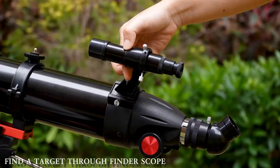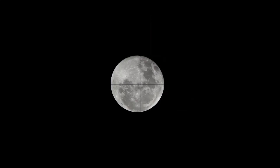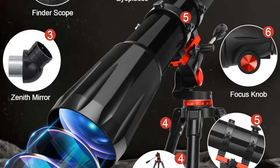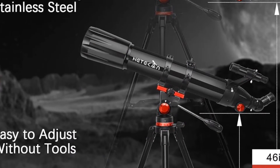On the downside, while powerful, it can be a bit challenging to focus precisely at higher magnifications, especially for first-time users. Overall, it's a solid, user-friendly telescope for beginner astrophotographers and hobbyists.